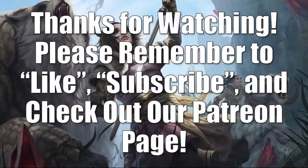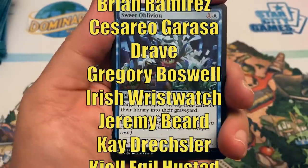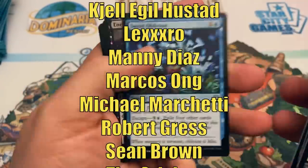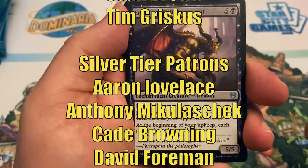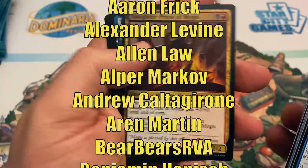Alright, that does it for this episode of the Magic the Gathering Market Watch. If you stuck with me to the end, thanks for being here — I always appreciate that. Until next time, stay safe out there. Thanks for watching. Please remember to like and subscribe, and have a great day.